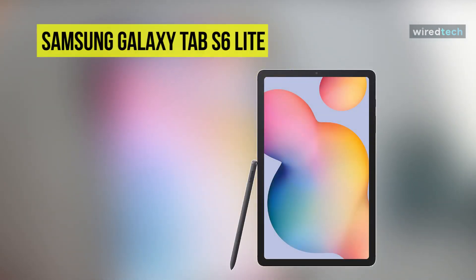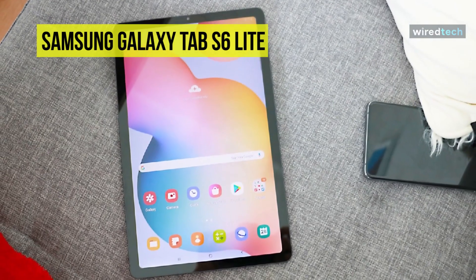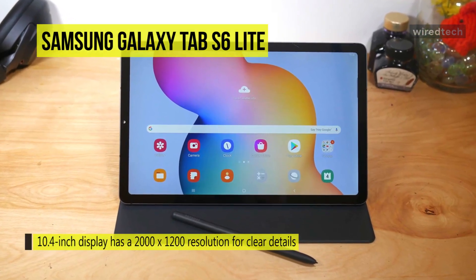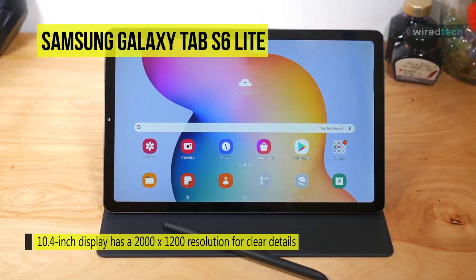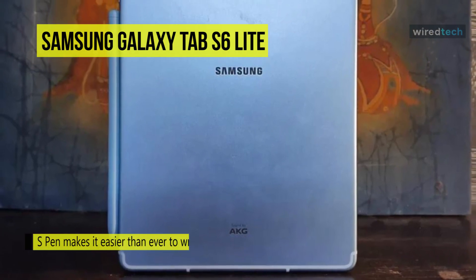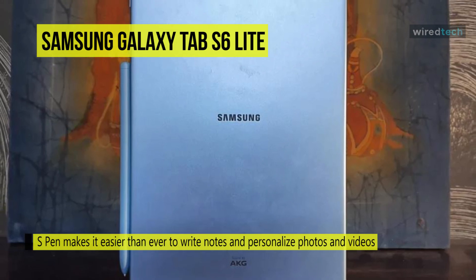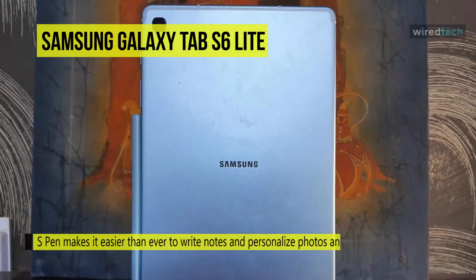Go where inspiration takes you with the Samsung Galaxy Tab S6 Lite, fit for all types of users. Its 10.4-inch display has a 2000 by 1200 resolution for clear details, whether you're viewing documents, completing your latest masterpiece, or simply watching a movie. The included S Pen stylus can be used to compose and edit documents, drawing, and much more. It is equipped with a Samsung Exynos 9610 8-core processor with integrated graphics and 4 gigabytes of RAM. Users will have 64 gigabytes of storage and can expand it via the micro SD slot.